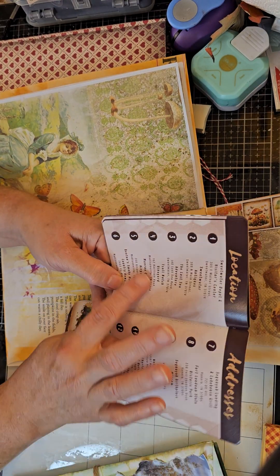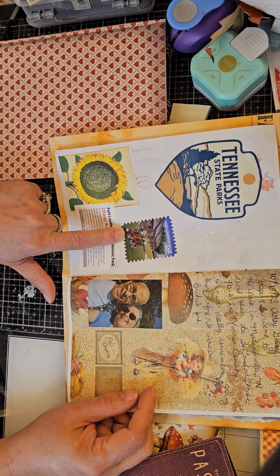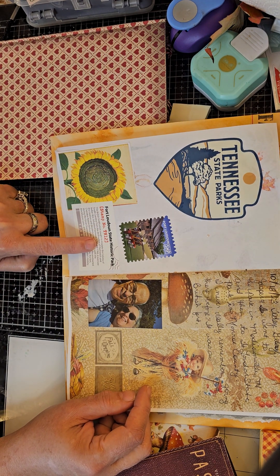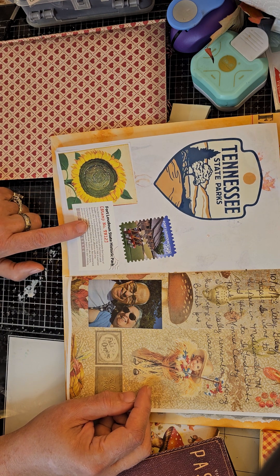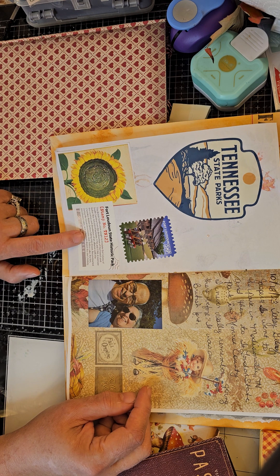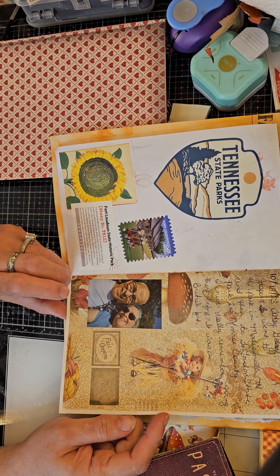When you go to each one of these places they have a stamp for you to collect — like this one, this is the Fort Loudon stamp. It says the British fortification sought to insulate the colony of South Carolina from the destruction of the French and Indian War, inhabited between 1756 and 1760. It oversaw the creation and dissolution of an alliance with the Cherokee Nation before falling into disuse. Reconstructed during the Great Depression near Telico Lake, the fort blockhouse ruins and museum depict the site's history. The Boy Scouts go there sometimes and stay and camp and earn their badges.